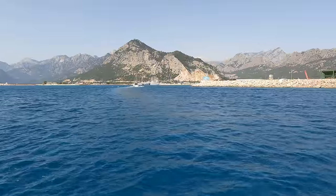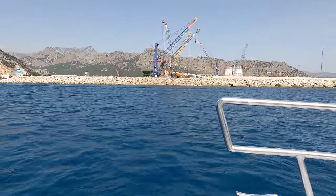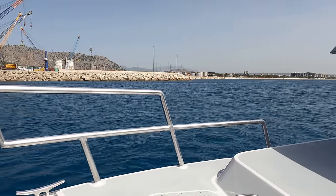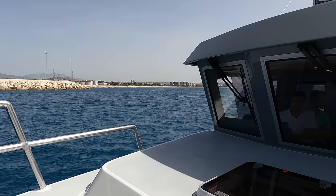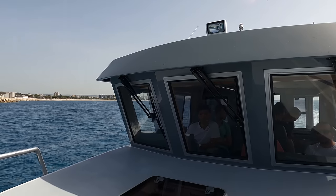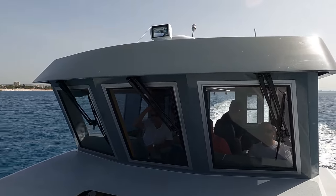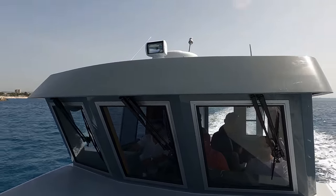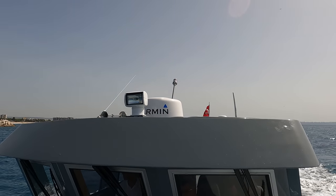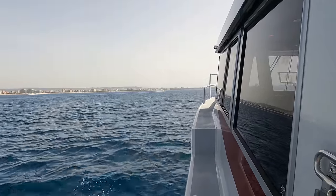Its fuel capacity of 240 gallons in two 120 gallon fuel tanks and a commendable range of 350 nautical miles ensure long trips without frequent refueling stops. This BM34 has a double cabin layout, fully insulated marine plywood walls and ceilings, and a design that prioritizes comfort and functionality. Whether it's for cruising, fishing, or merely experiencing the thrill of the sea, the BM34 is all about delivering an unparalleled maritime experience.